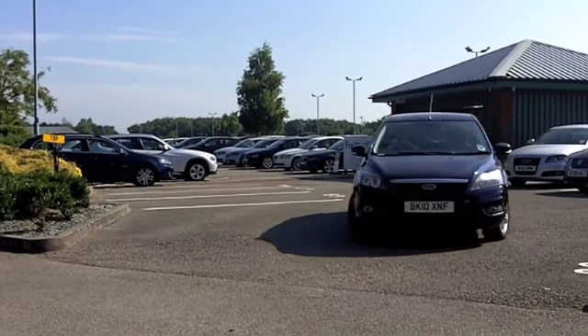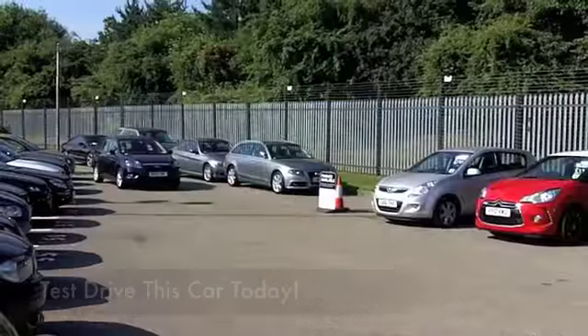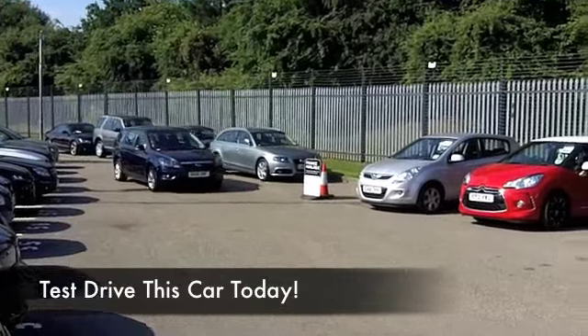This one comes from 2010 and we have about 28 and a half thousand miles on the clock. Full service history as well to back that up, so that's all good news.